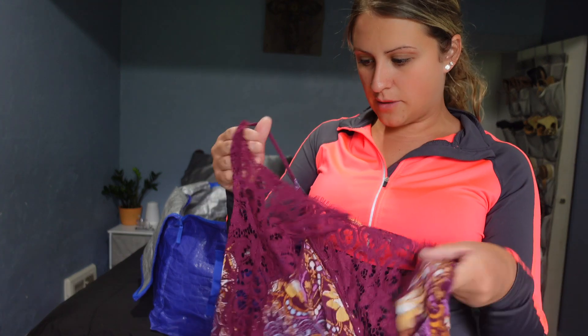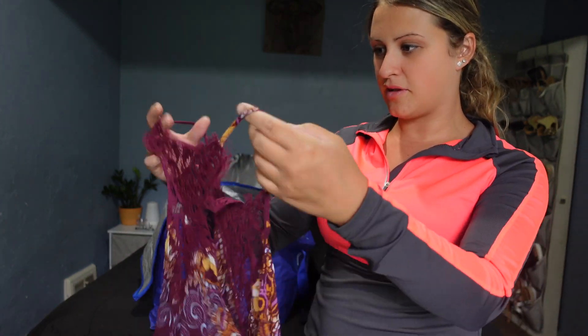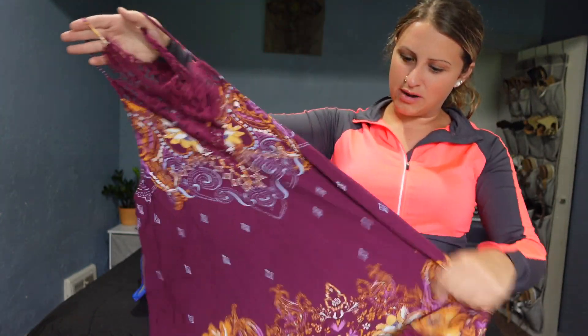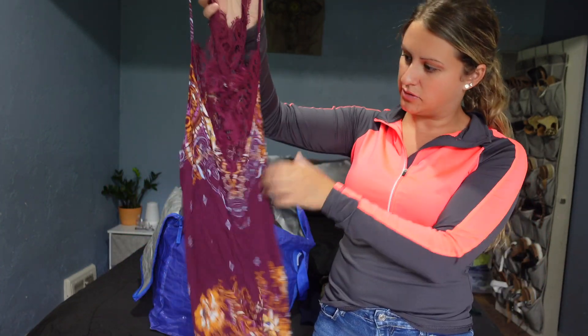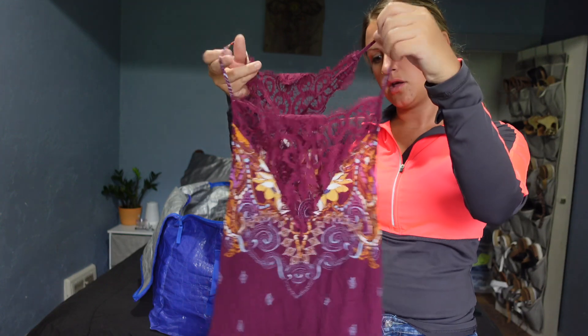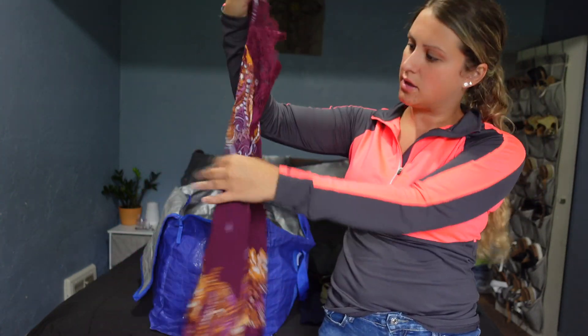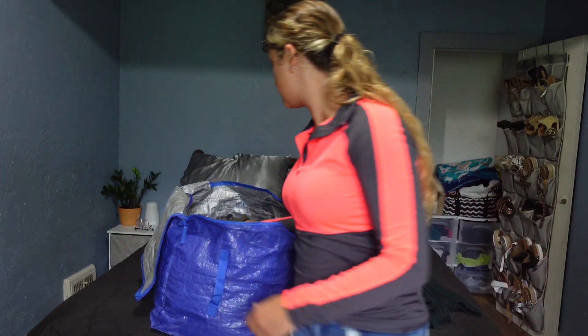And then this is Free People Intimately. I was like, oh, I found some Free People. But it's just like a lace piece — not really a dress, maybe a sleeping dress. It's got a paisley print. I thought that was cute.